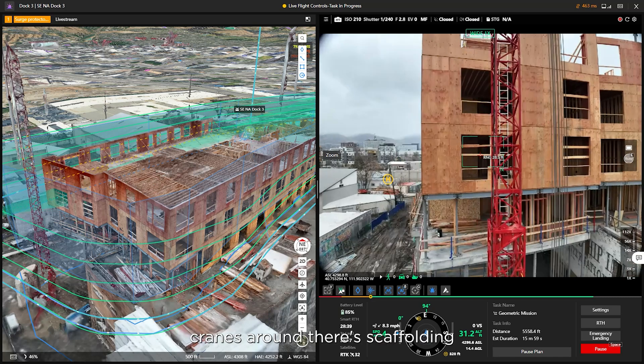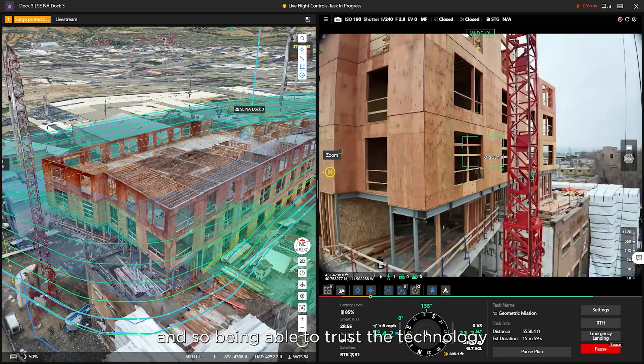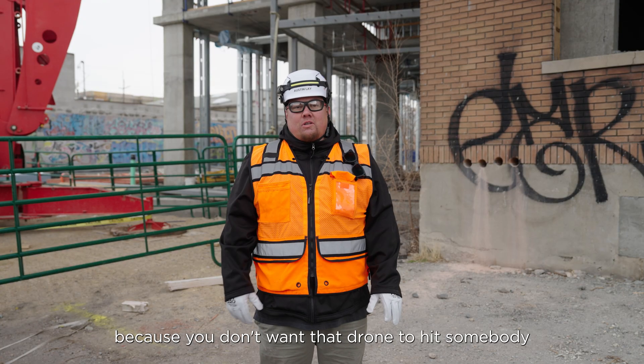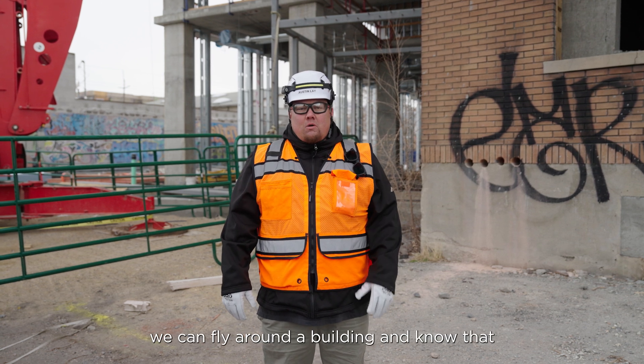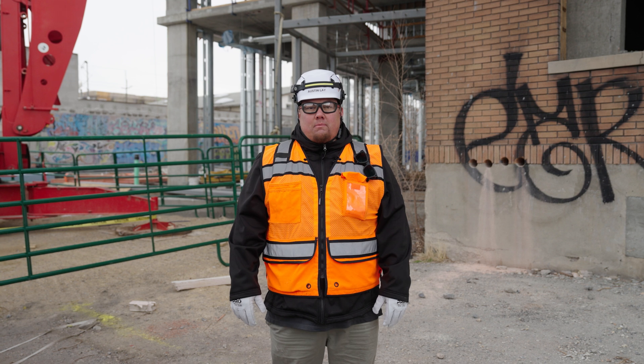There are cranes, scaffolding, and people around. Being able to trust the technology is a little nerve-wracking at times, because you don't want that drone to hit somebody or fall out of the air. The stuff that DJI has come out with has given us the confidence that we can fly around a building and know that the safety will be there.